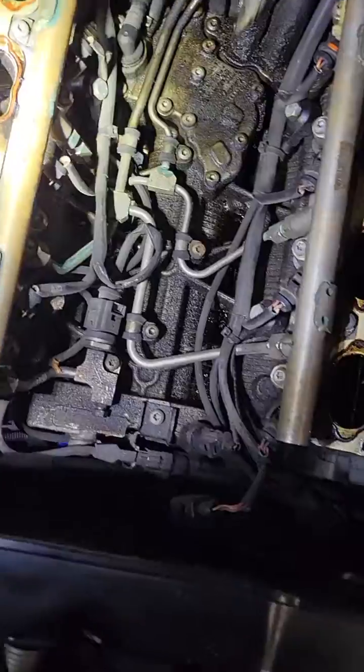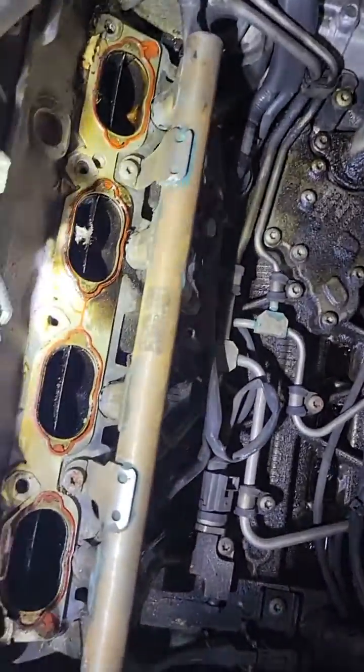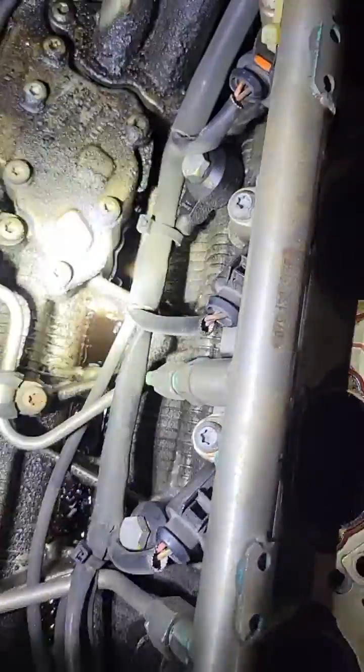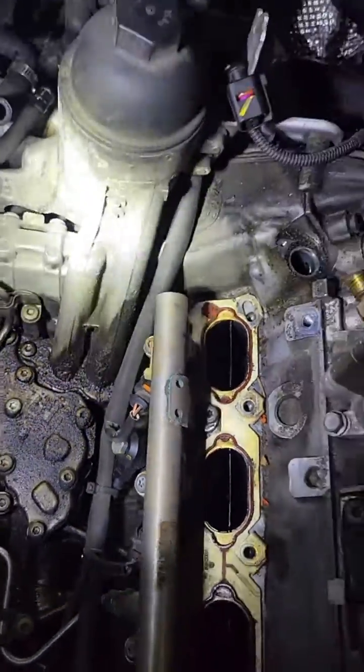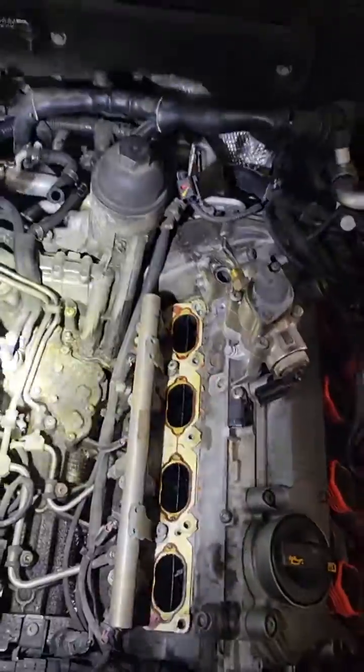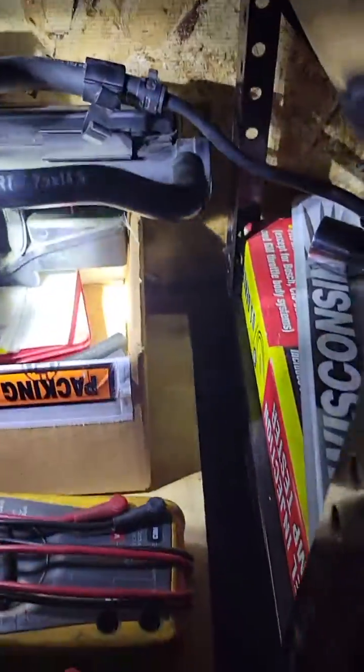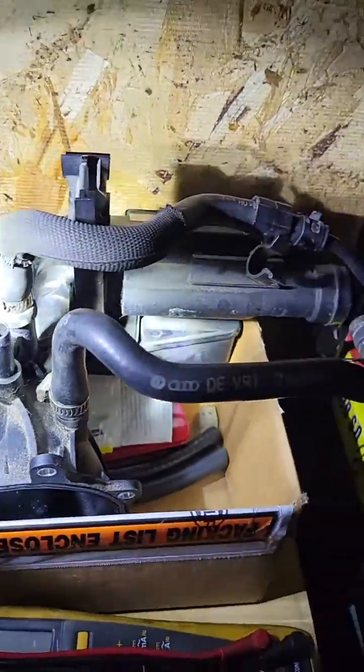Now that I've got it apart, I'm considering doing the injectors. I'll probably replace this oil gasket as well. Not sure where all the oil is coming from — maybe it's this giant, complicated PCV valve.